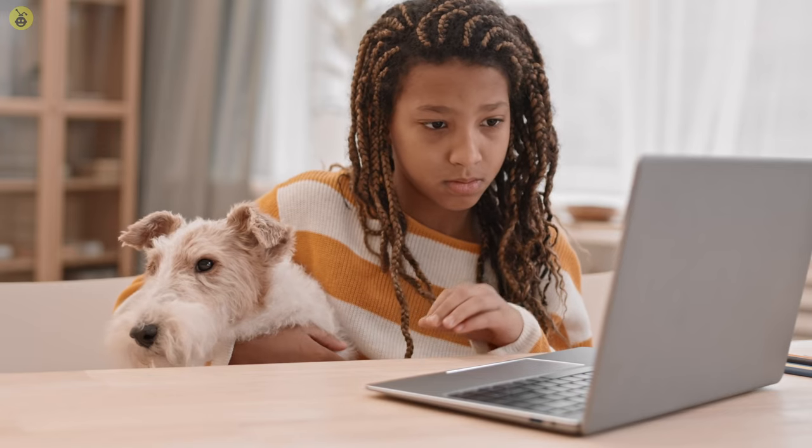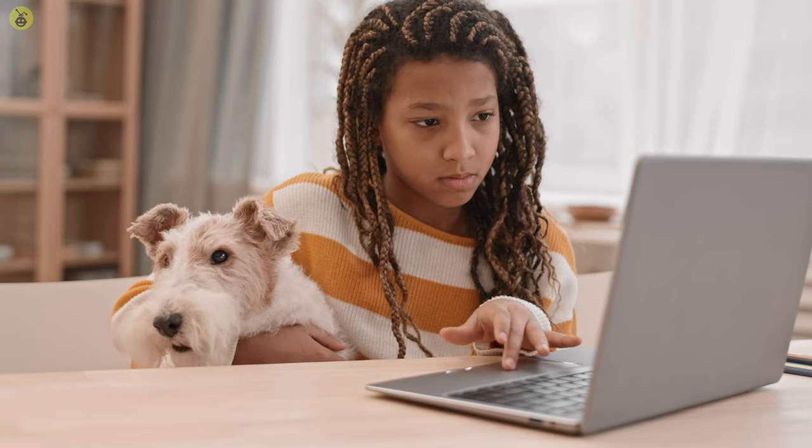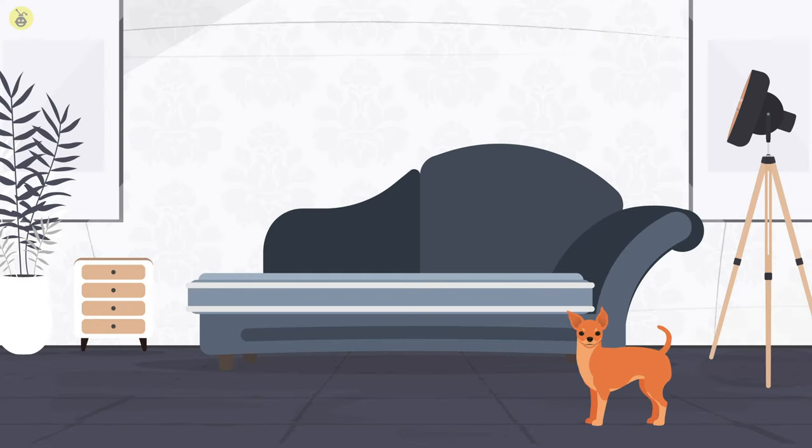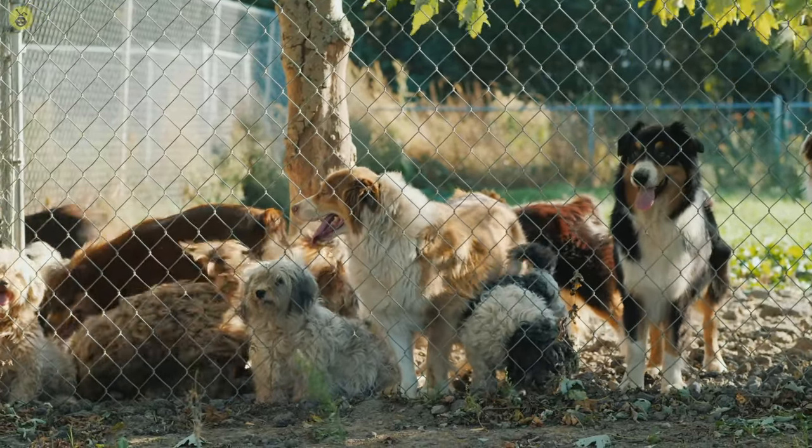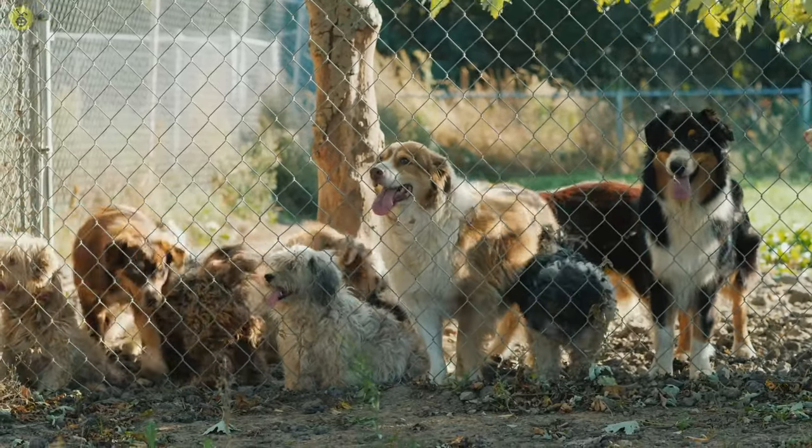Additionally, pet parents need to be well-versed about their pet's breed. A Chihuahua has different needs than an Irish Setter, who has different needs than a Rottweiler. Just because they're all canines doesn't mean that they have the same needs.